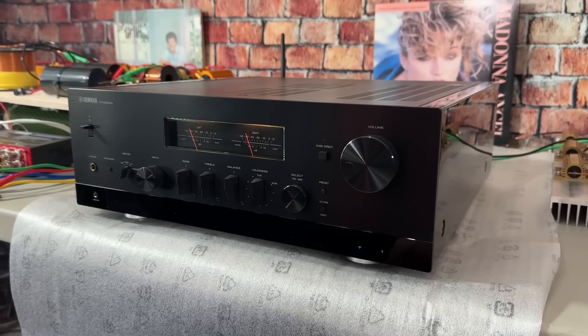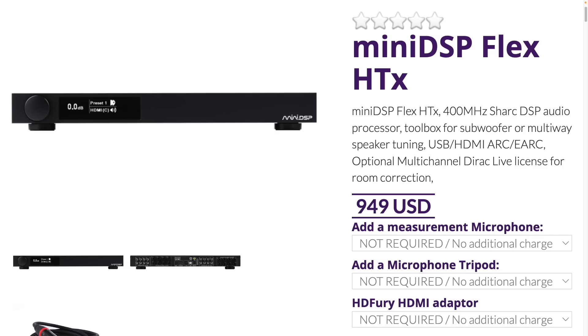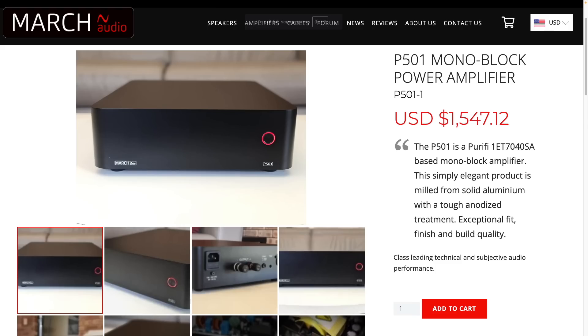I had the opportunity to listen to these on basically two different setups: one with the Yamaha RN2000A stereo receiver, and then through my miniDSP Flex HTX ran into a pair of monoblock amplifiers from March Audio, the P501 monoblocks. Initially I set these up somewhat close to the wall because they just look better there — bringing speakers way out into the room, with my TV mounted to the wall, just looks kind of funny. So I start close to the wall and then bring them out while playing around with aiming.